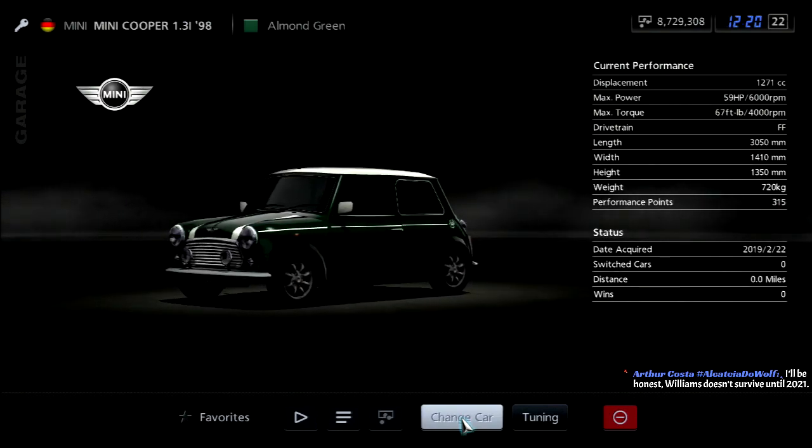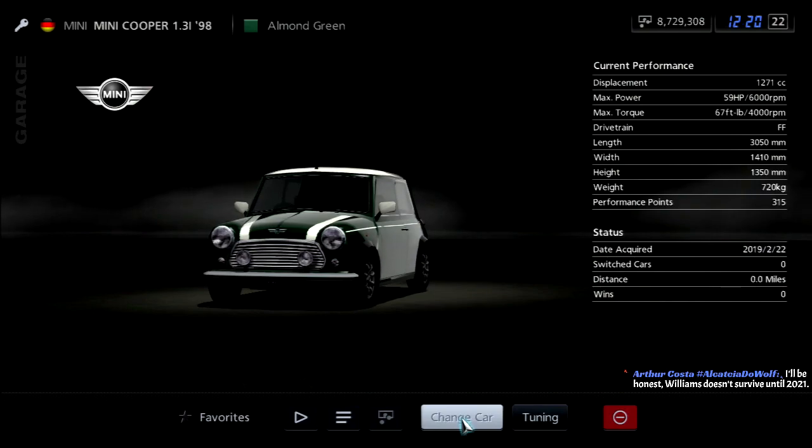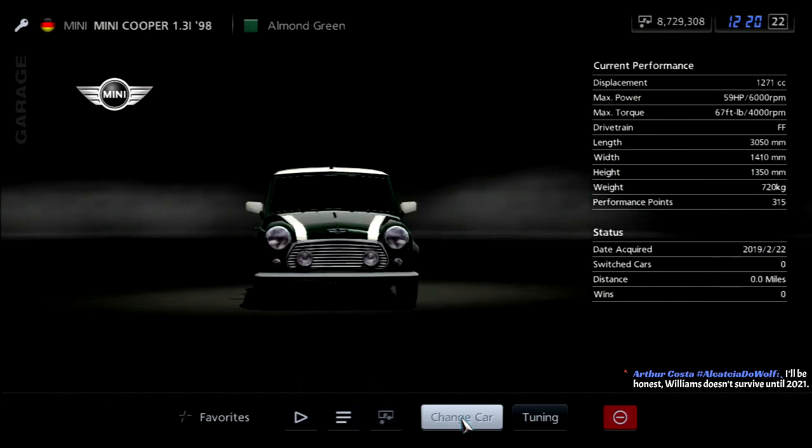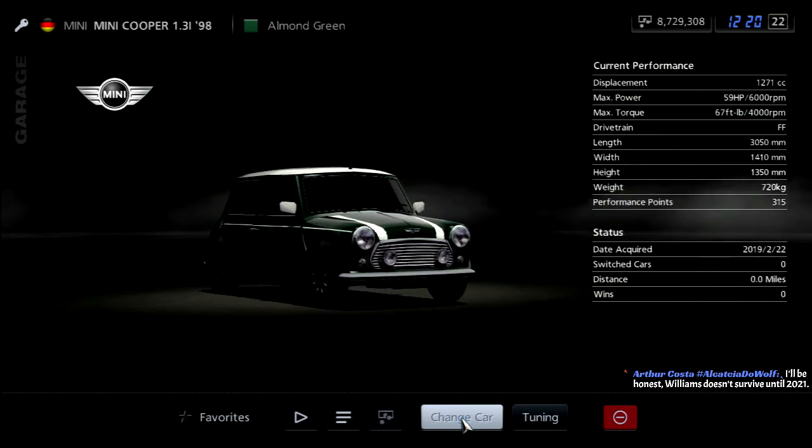And here it is — the Mini Cooper 1.3i. Actually, Almond Green looks pretty good. I like it. So now I'm correct when I say: next time on Gran Turismo 5 A-Spec, we move on to the Lupo Cup, and I expect a struggle there.